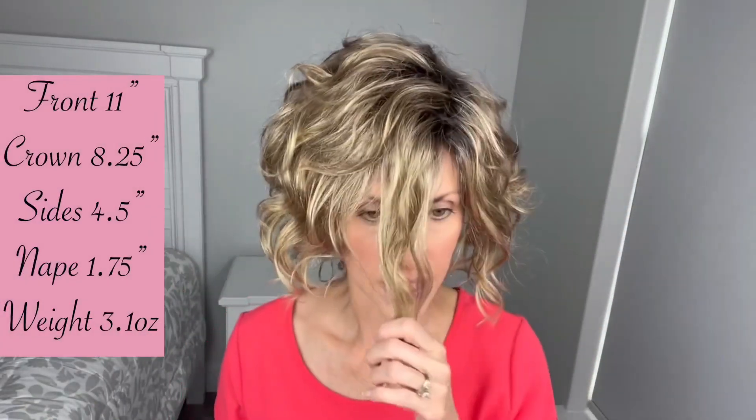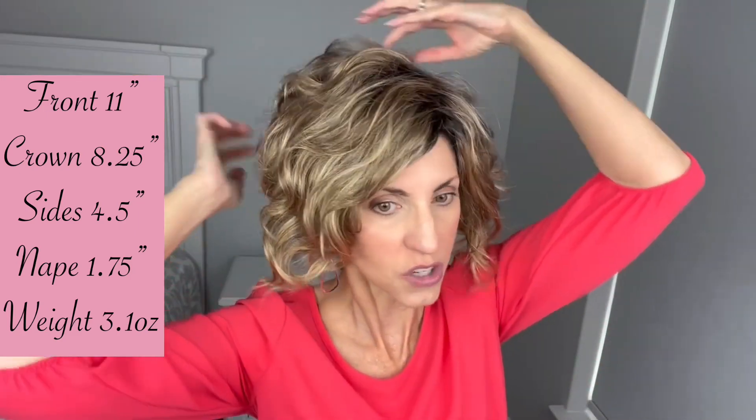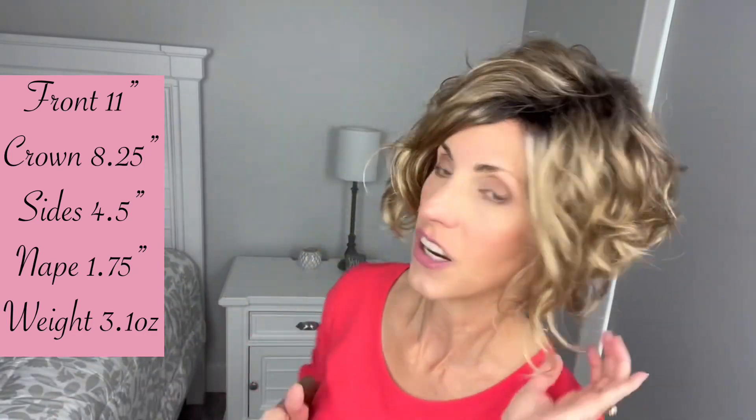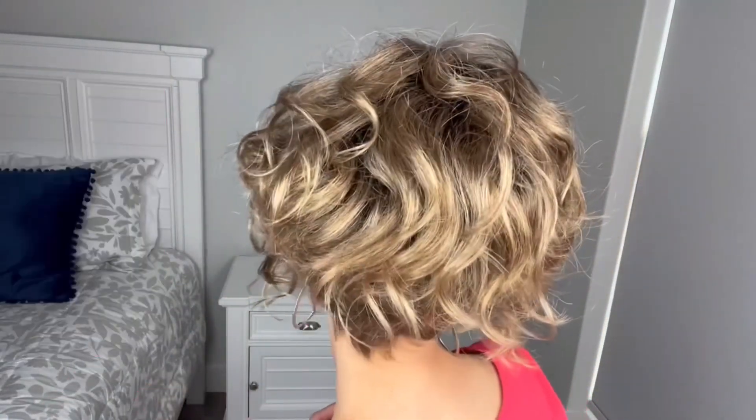Measurement-wise for Kelsey: she is 11 inches in the front, 8.25 inches from the crown, 4.5 inch sides, and her nape is just 1.75 inches. So like I said, dramatic style. Let's start talking about this gorgeous color, Honey Breeze.